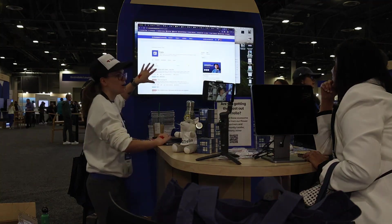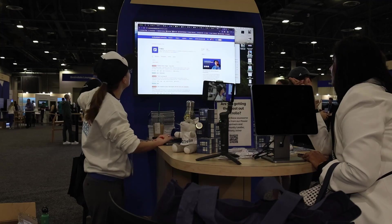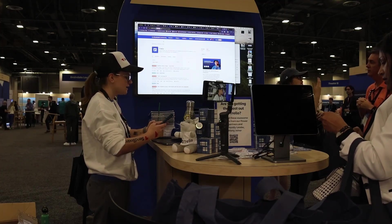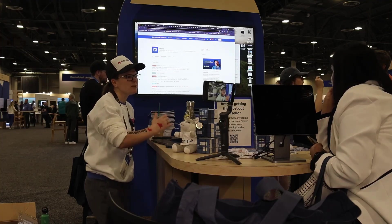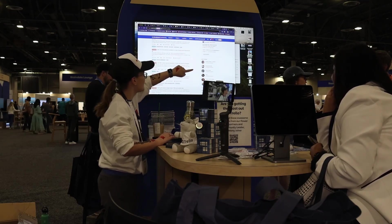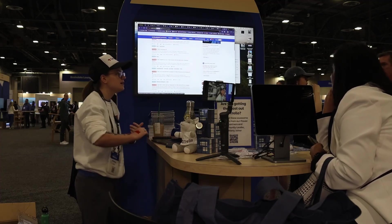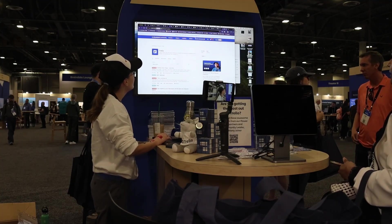There's also the Atlassian Community at community dot Atlassian — this is like my home away from home, I spend so much time over here. Feel free to post in here. I'll send you instructions on how to join. It's basically a forum where you can post questions, get to know folks, and we love to come in and answer questions about how to do things in Trello.